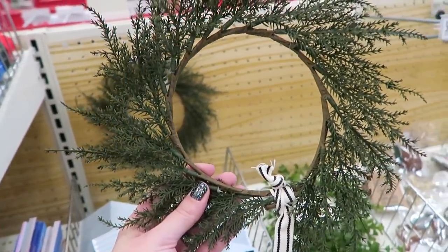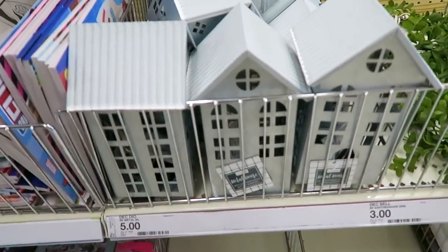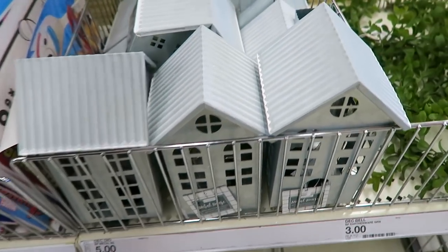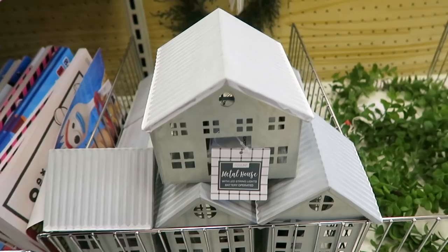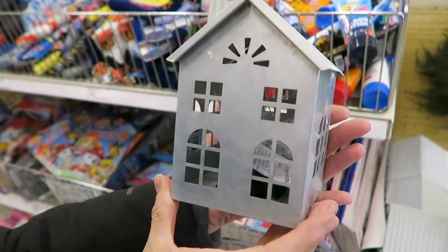My mom really likes this one because she just likes the more simple look, and these are three as well. Here are some of the metal houses - these light up, they have some of the string lights in them. I always love these little houses, especially this one right here. I think this one is probably my favorite - which one do you like best? I think I like this one right here - oh that one is cute, I like that one too. I basically just love all of them.